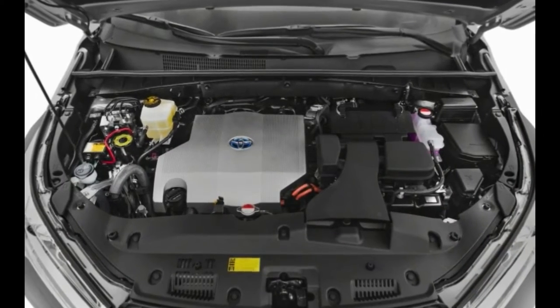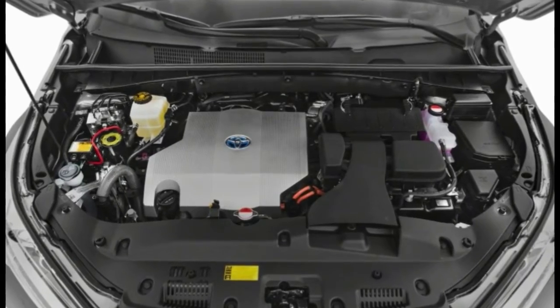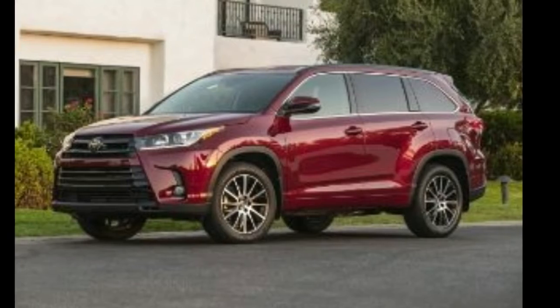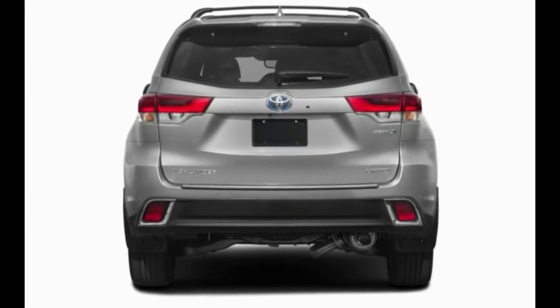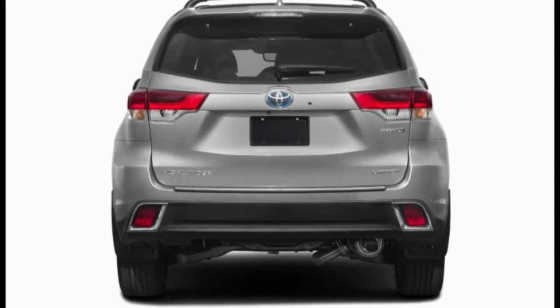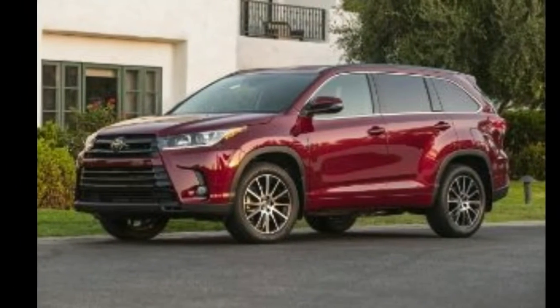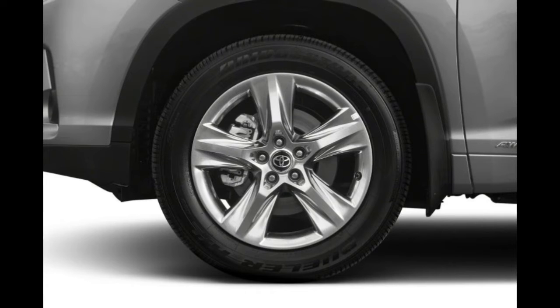On the off chance that you require a hybrid with a roomier third row, you'll probably be happier with the Honda Pilot or Volkswagen Atlas. Toyota's also somewhat out of date on smartphone connectivity — you can't get Android Auto or Apple CarPlay on the Highlander. In general, however, this well-rounded hybrid is surely worth a test drive.